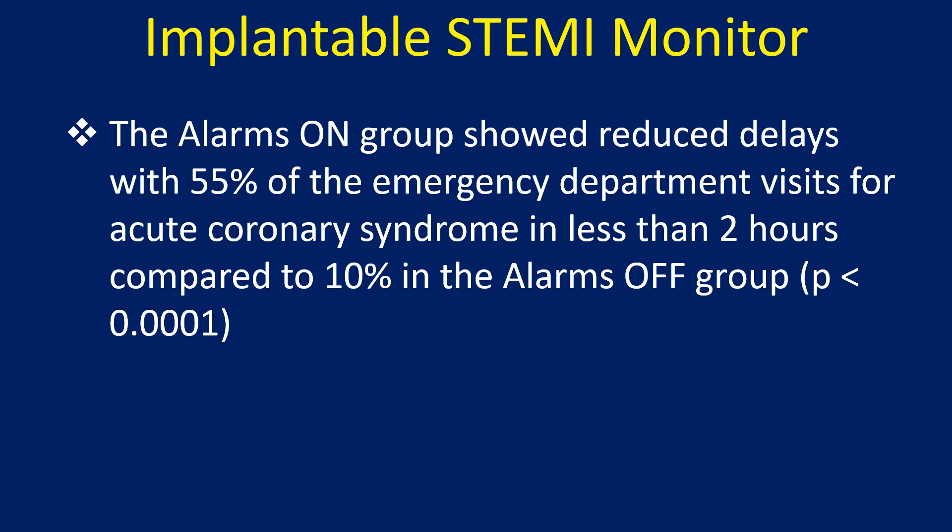The alarms-on group showed reduced delays, with 55% of emergency department visits for acute coronary syndrome occurring in less than 2 hours, compared to only 10% in the alarms-off group.